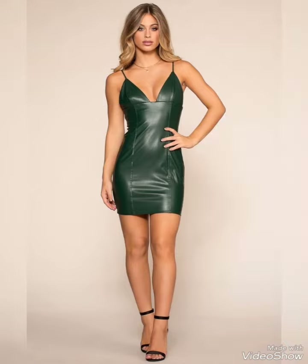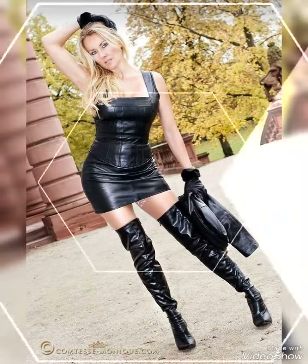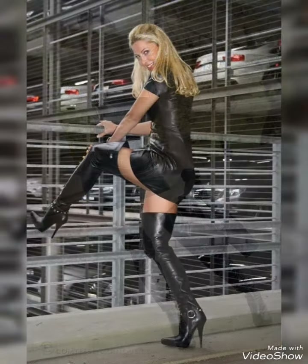Dear viewers, if you want to buy these leather and latex bodycon dresses online, I'm going to tell you the best three websites. You can buy them from Amazon.com, eBay.com, and AliExpress.com. These three websites are very authentic and deliver quality products that make your look more elegant and stylish.